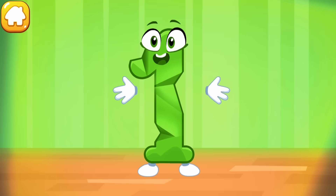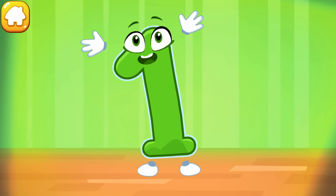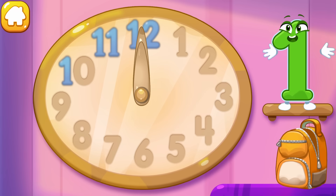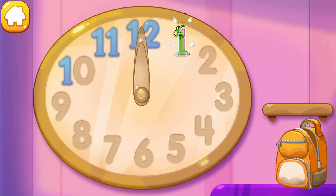The figure is crumpled. Iron the number one. You're doing great. Put the number one in its place.